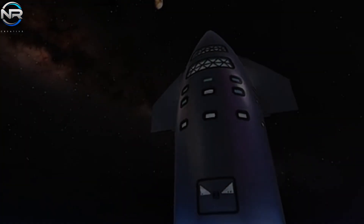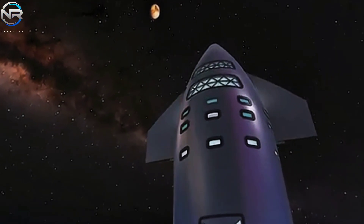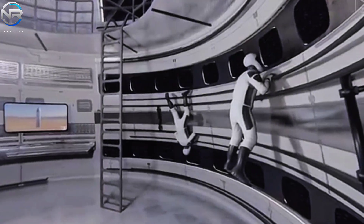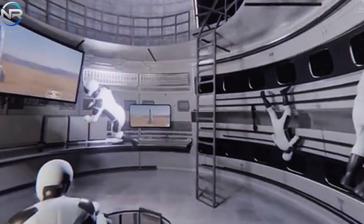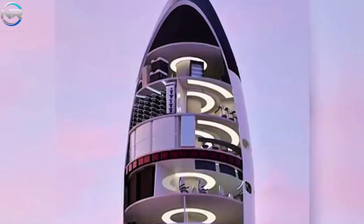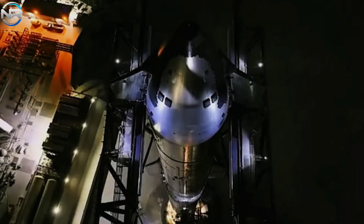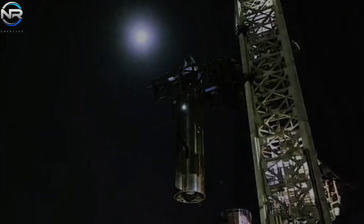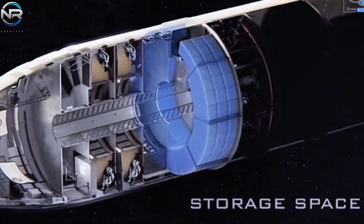Over the years, many concepts for the interior of Starship have been proposed. Of the various designs considered, the six-story modular concept has garnered the most support. Its adaptability, efficient use of space, and alignment with Starship's substantial capacity make it a model for carrying many people on any given mission. Let's take a closer look at the potential realities of life aboard such a spacecraft.